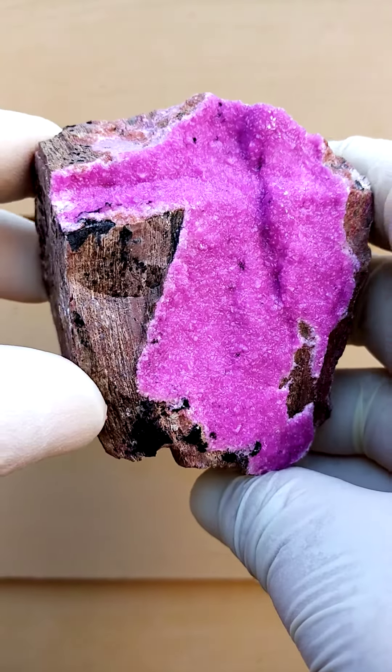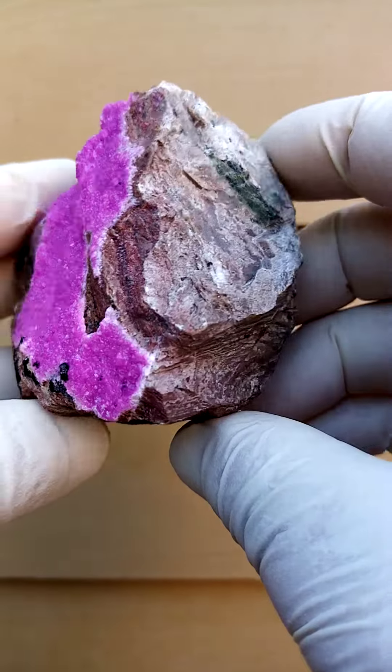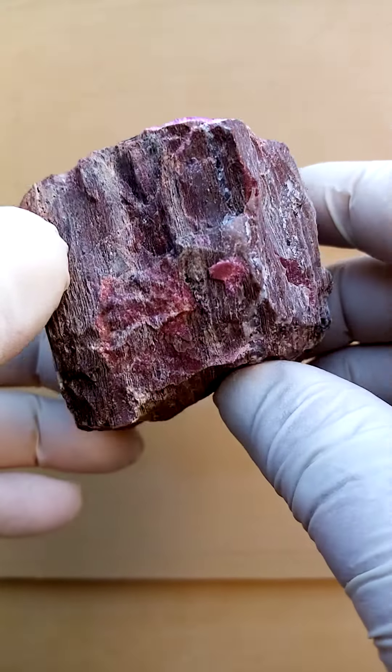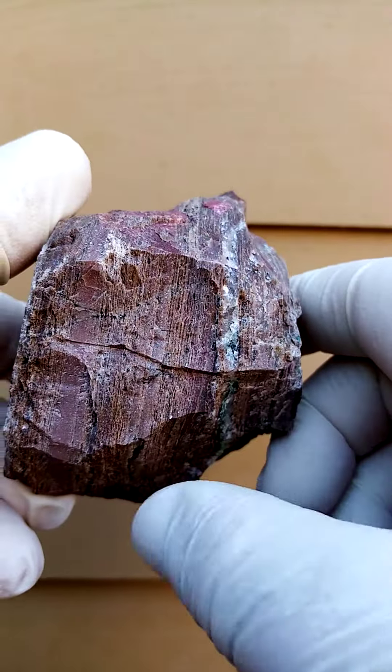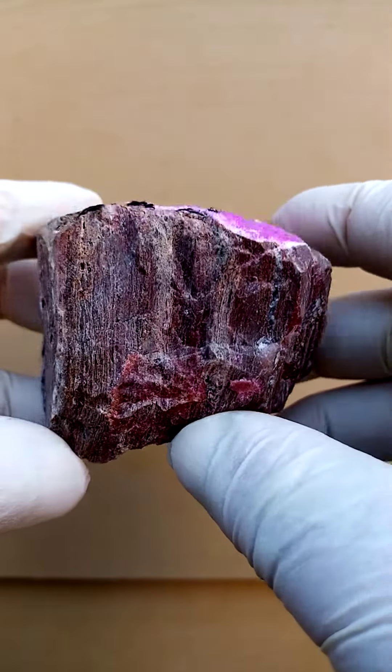Tenke Fungurumu in the Katanga — a hand-sized specimen on a matrix of young dolomite, going across like that. Quite typical to this Tenke deposit, running across.